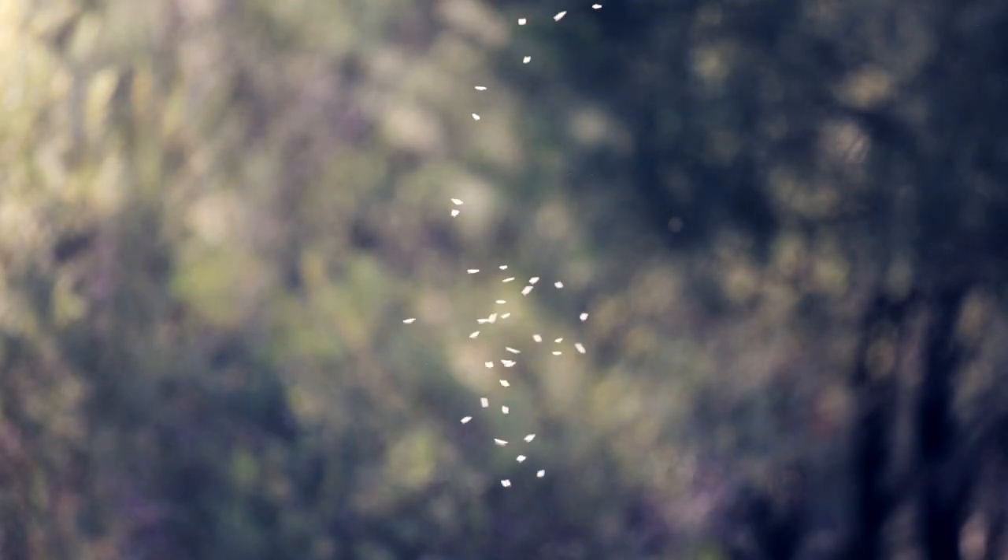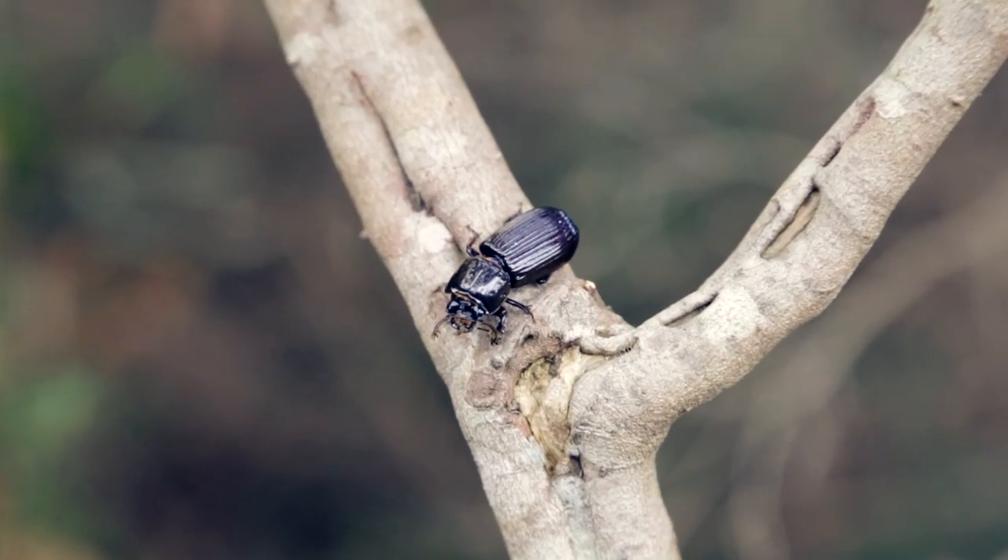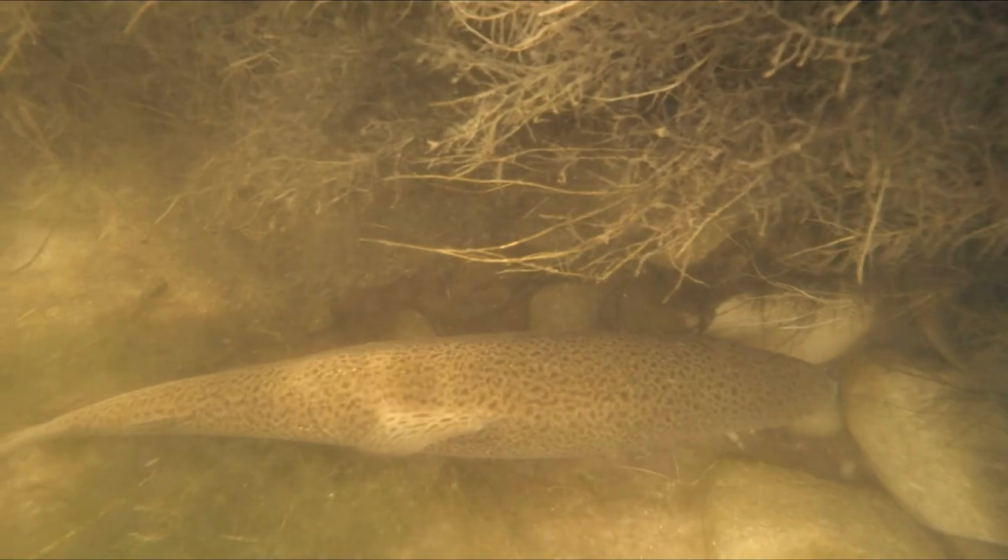Along the banks of the stream, insects hum as the morning sun slowly illuminates the landscape. Already trout are watching them, silently stalking any insect which may venture just a little too close to the water's edge. Trout force their way up current, dodging and weaving through the shallow runs and deep pools, endlessly seeking the gravel beds where the spawning process can begin.